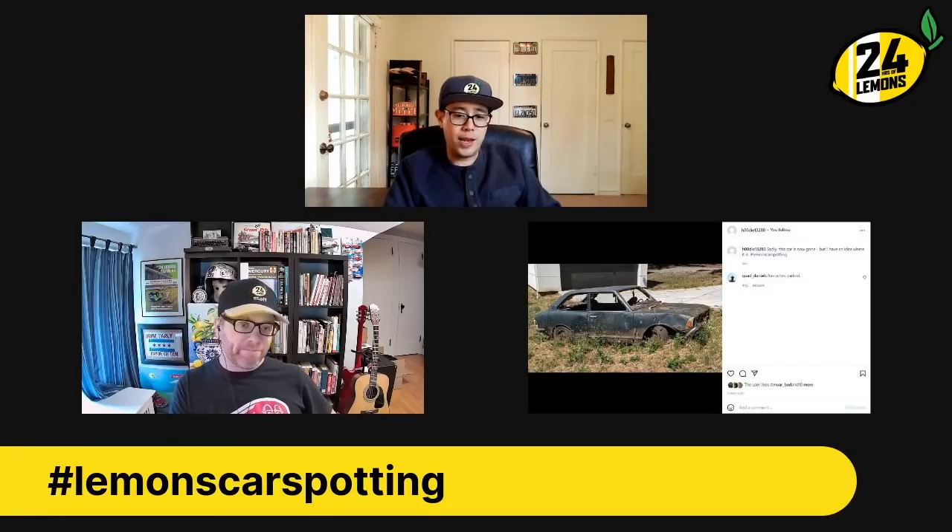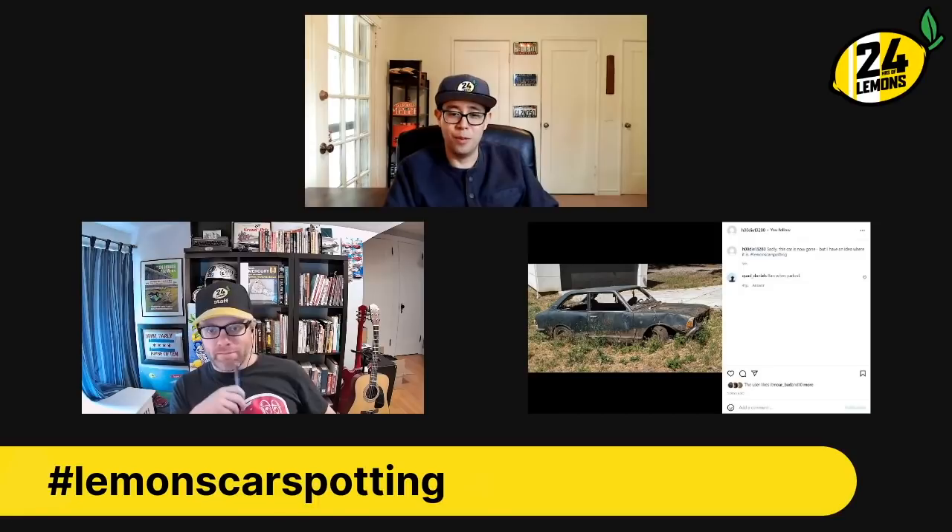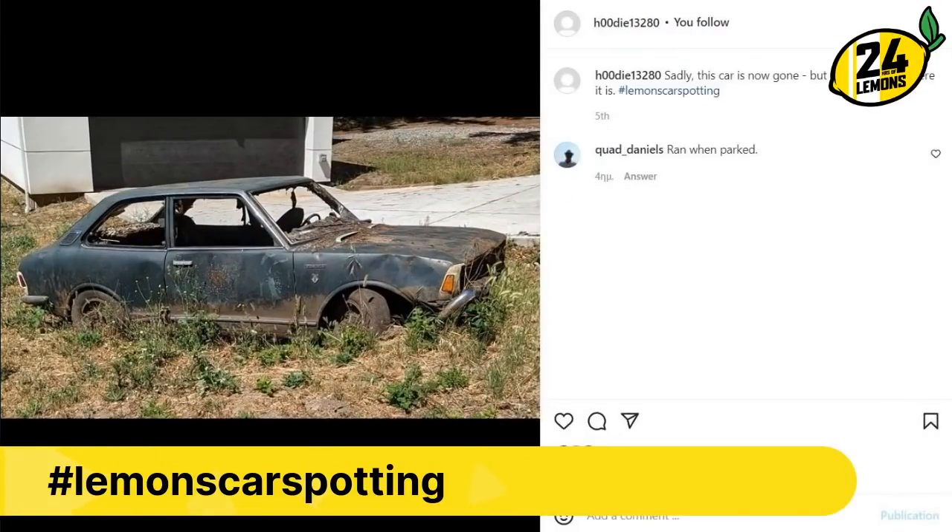That'll do it for this week. Keep tagging your photos — great submissions from all over the world, which is awesome. We get to see weird stuff like the 929 coupe. Keep tagging them and then build these into Lemons cars — that'd be great. You'd have to do the classic Toyota orange, yellow, red color scheme on this Corolla — it'd be sweet, just like a trophy truck. Ivan Stuart. Let's go. Thank you.